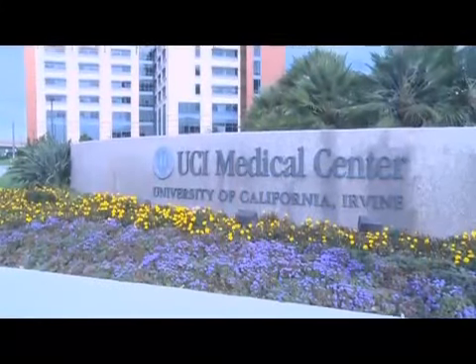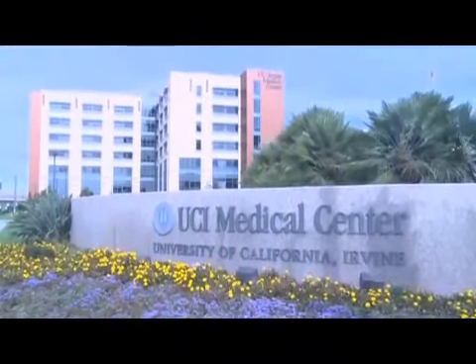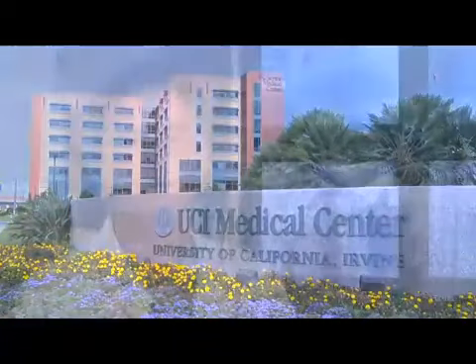Here at the University of California, Irvine lab, we are a full-fledged interventional program, and several of us are performing coronary interventions on a daily basis.